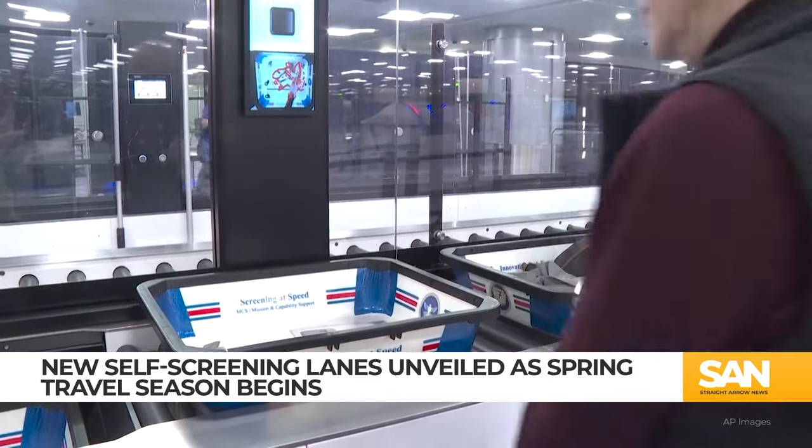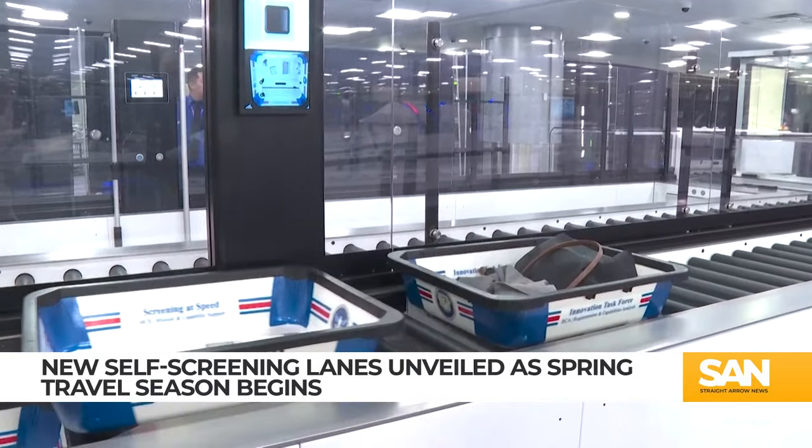TSA officials say the new system will also free up resources. We're also looking at how we can reallocate officers to the busier aspects of the checkpoint. We're hoping that the system is going to inform a lot of those decisions.